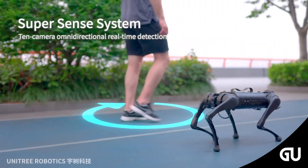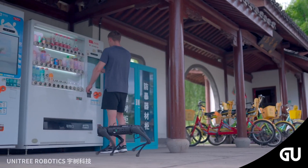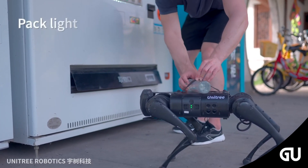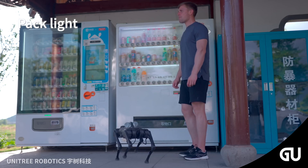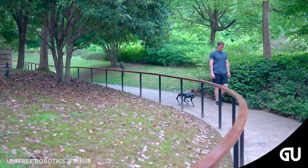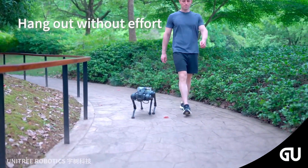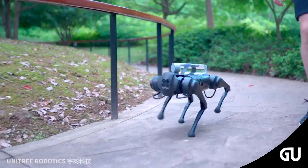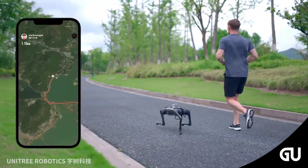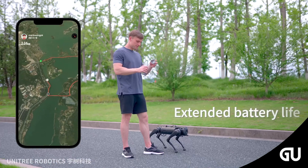For $2,800, you get the Go2 Pro with an additional kilo of payload capacity, an extra meter per second of speed, onboard compute, 4G connectivity, and side following — which lets the robot jog alongside you. If you need even more, the Go2 Edu, which you'll have to contact Unitree about directly, boasts a peak speed of 5 meters per second, has four sensors on its feet, and will run for up to four hours with a 15,000 milliamp-hour battery.